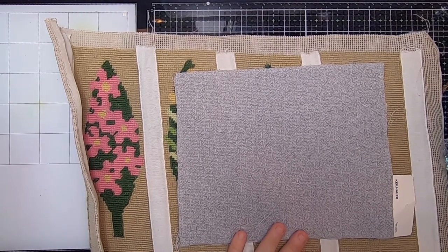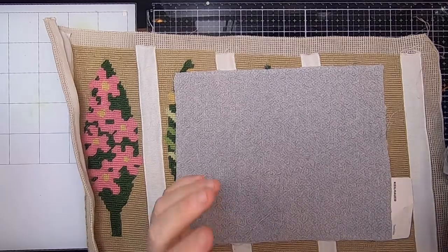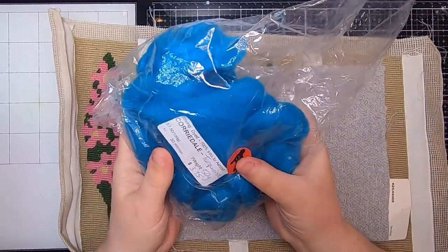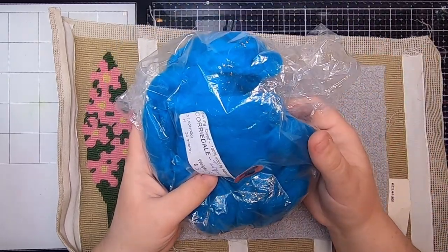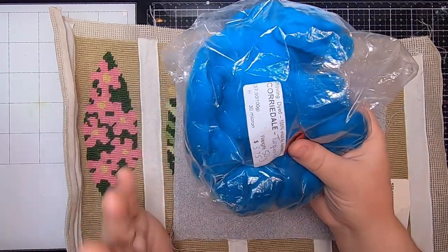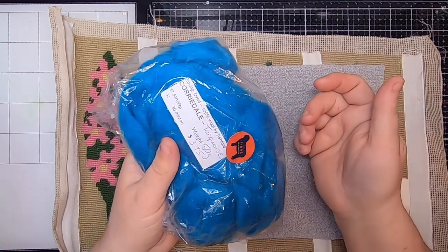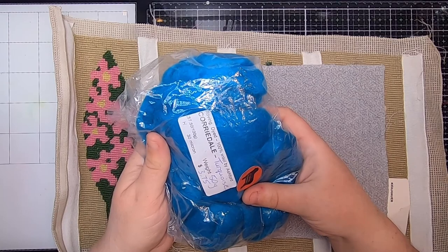And that is everything from my thrift haul today — oh, actually one little thing. I also found some Corydale wool from Fiber Garden, which is a lovely Niagara Region fiber shop. I was happy to find a little bit of lovely wool — why not? It was along with all that crewel wool, so I picked it up and I will definitely make use of it.